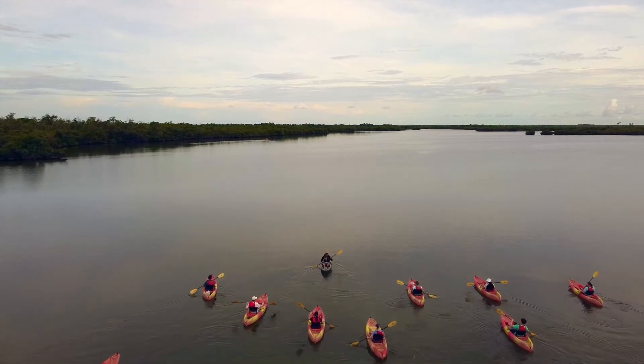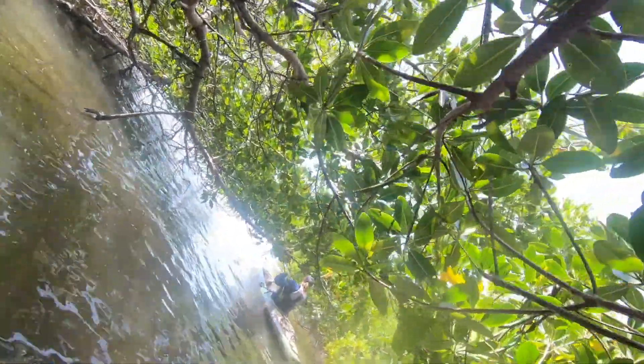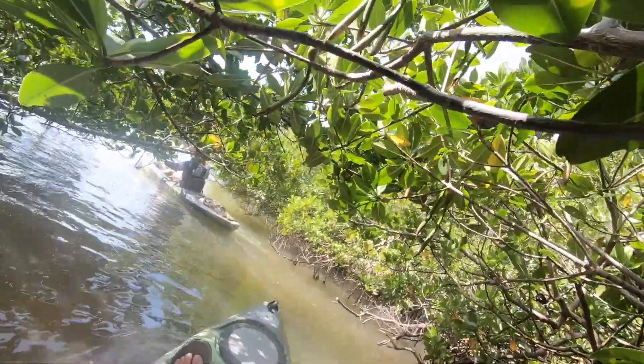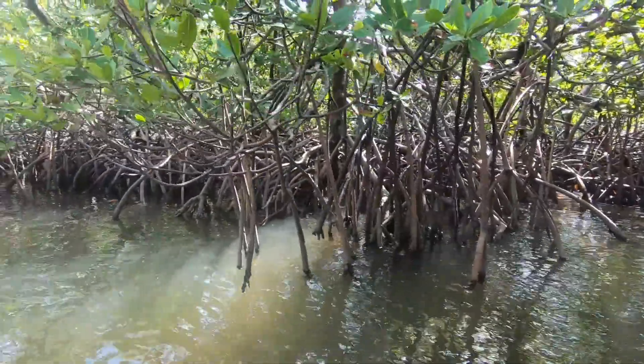When you start out you're in a large basin of water, but soon you find yourself getting into the tunnels of the mangroves, where you can get a little more access to some wonderful nature and opportunities to learn about.